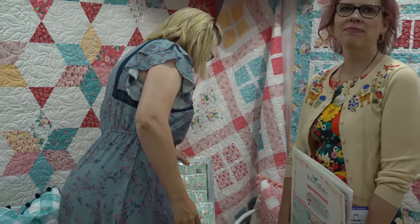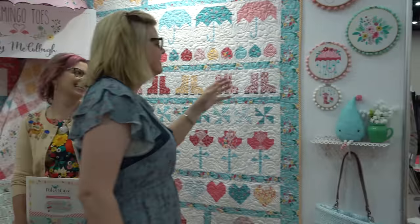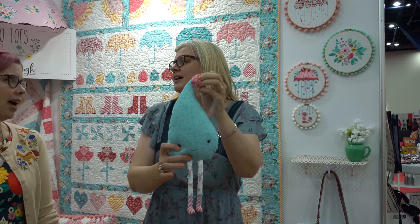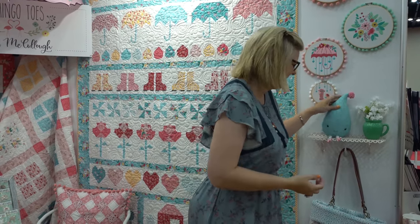Did you see the little stuffed raindrop? We made a little silly stuffy — it's so cute. It's her little legs.